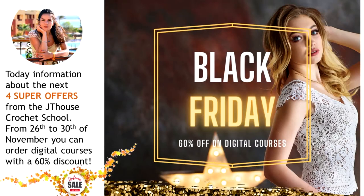Now you know all the information about the first four super offers from JT House Crochet School. During five days, from 26th to 30th of November, you can order digital crochet courses with 60% discount. Don't think too long — these offers are really fantastic. I am sure you will enjoy working with the high quality tutorials and will create really amazing projects. I wish you gorgeous crochet results and big inspiration. Thank you so much for watching this video, and see you very soon in new videos. Bye bye for now!